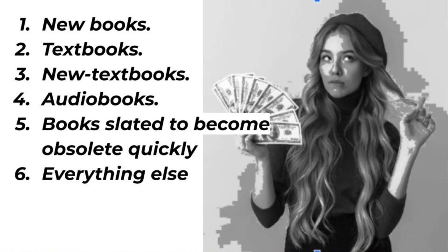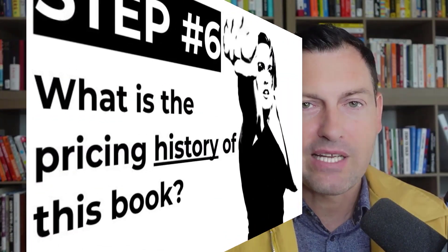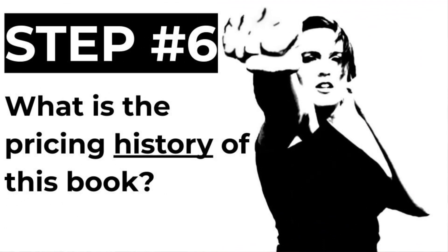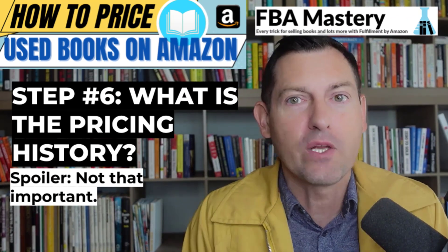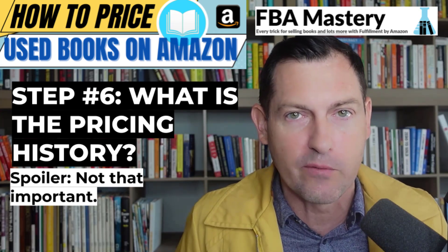Step number six: look at the pricing history of a book. This is tied with step five as the least important, which may shock most sellers. It doesn't matter what the pricing history of a book is — all that matters is the competitive landscape right now. Why do I care what a book's been selling for the last 12 months if right now there are 20 offers all priced around $12? The price history is completely irrelevant. The only situation where it matters is when there are only two or three competing sellers — in that case, I'll look at the history and consider holding my ground if the historical price is much higher than current offers.